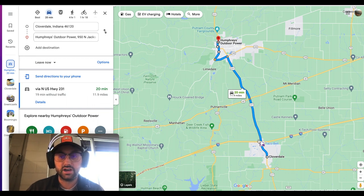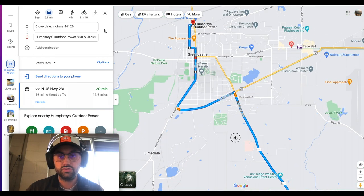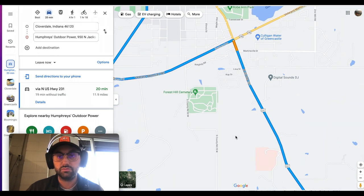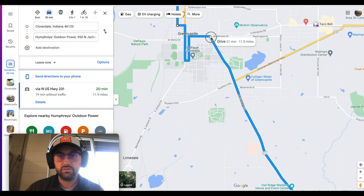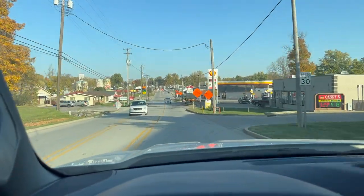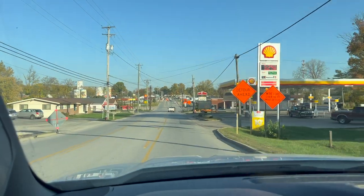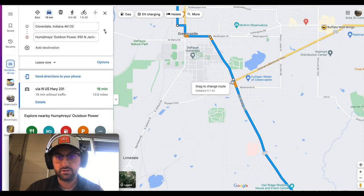If you're coming from the south — we just said Cloverdale, but it's really anywhere along here — if you're coming into Greencastle from 231, this will apply to you. If you're coming in from the south, northbound, you can actually get through all of this. This is all under construction, but they've got it one lane and you can come northbound.